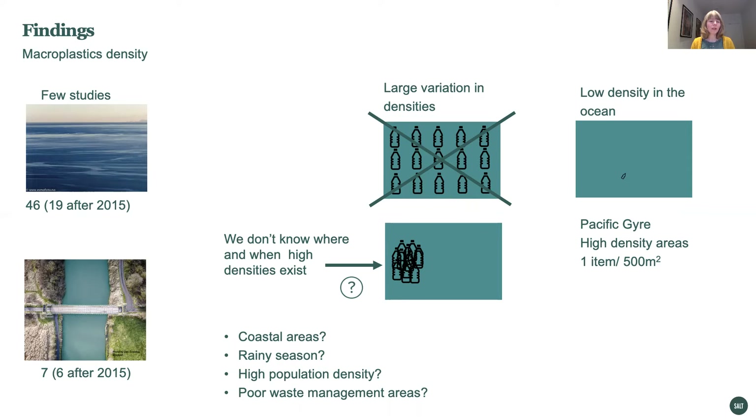We can expect higher densities in coastal areas, in rainy season, in high population density areas, particularly in areas with poor waste management. In the Pacific gyre, which is quite well studied, we've found that in high density areas, we can expect to find one item per 500 square meters. So in implementing cleanup technologies, we can expect low or no catches.